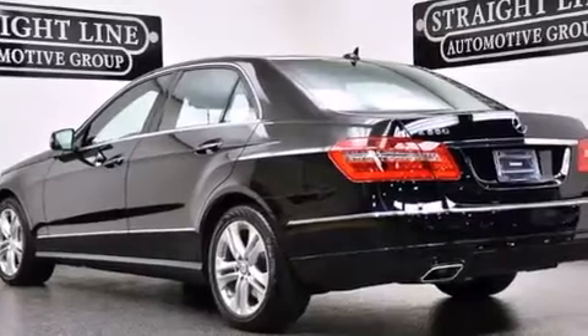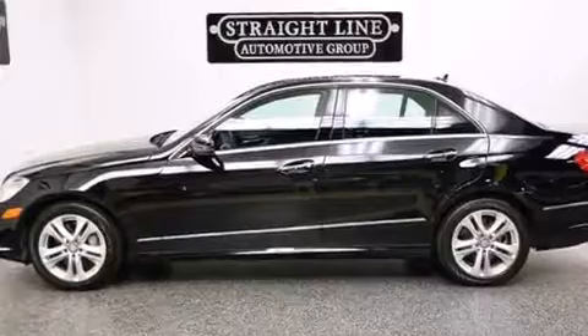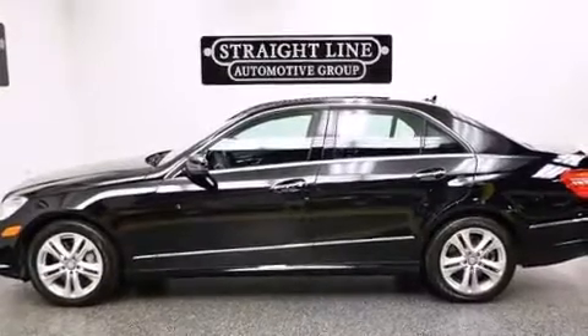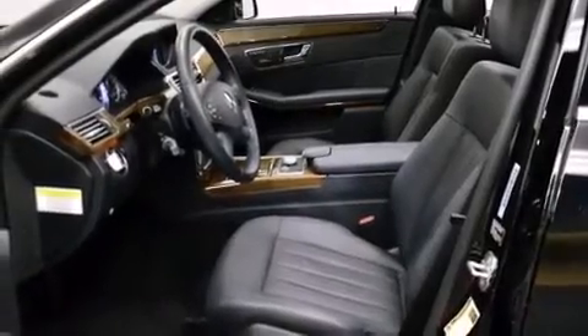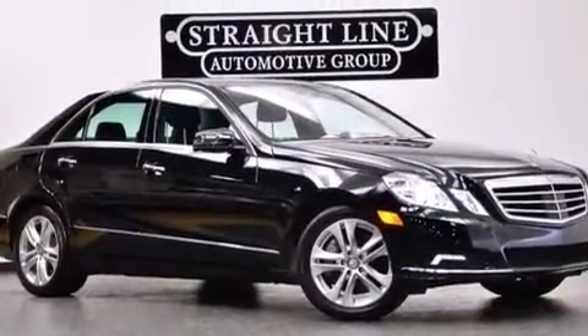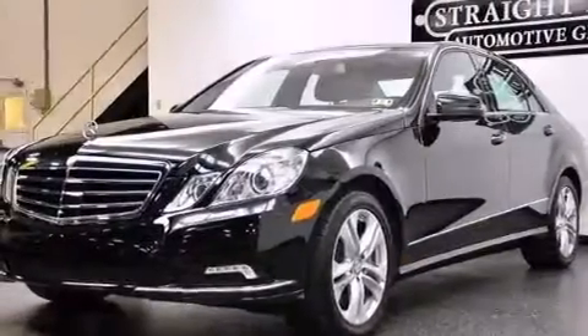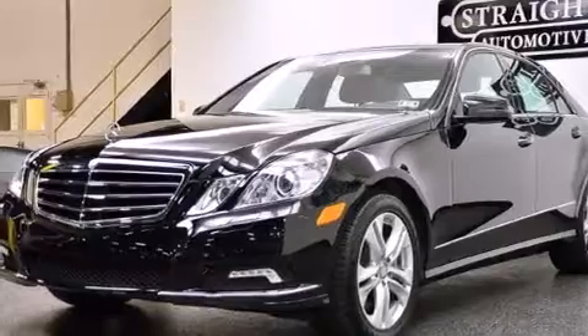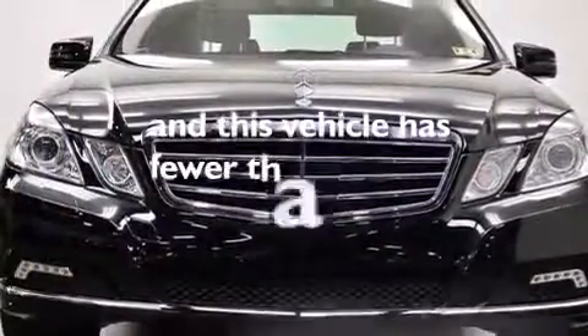The following features are also included: memory settings for the driver's seat positions so you can recall your favorite position with the push of one button, cruise control, front and rear floor mats, 12-volt power outlets, front multi-stage airbags, latch-ready child seat anchors, rear seat child-proof door locks, a split-folding rear seat, and this vehicle has less than 33,000 miles.